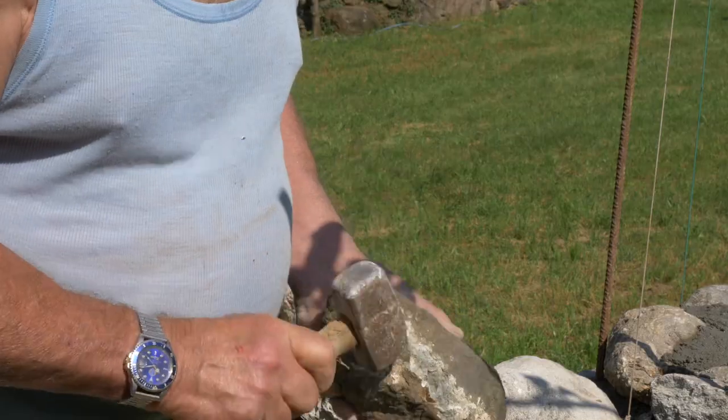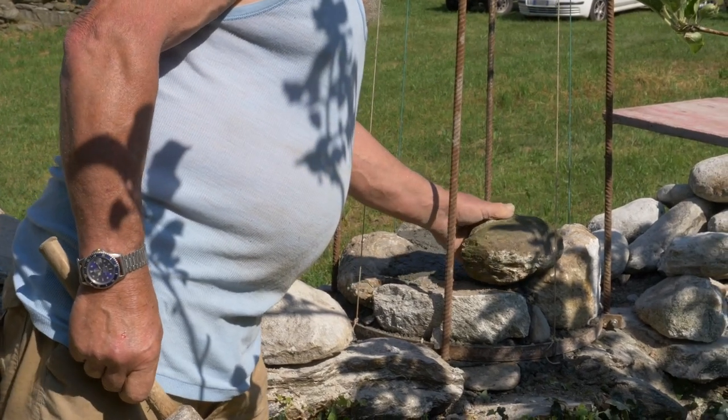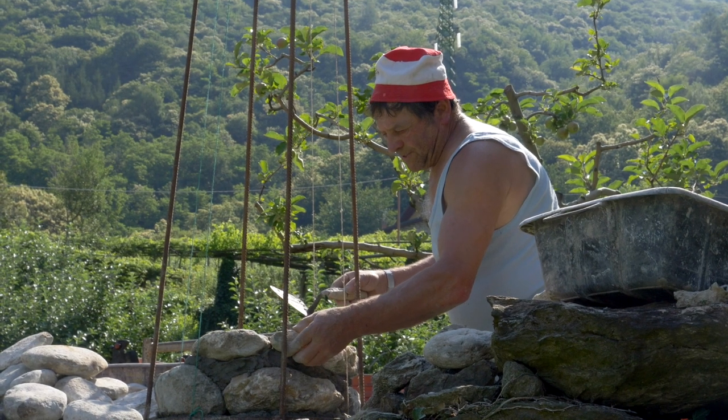The chisel chips away at the stone, shaping it so it slots into the others. This is how you begin to make a pilung.